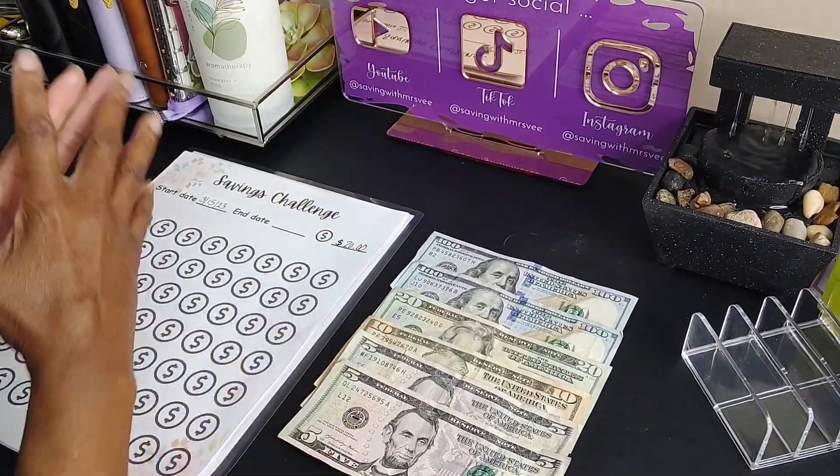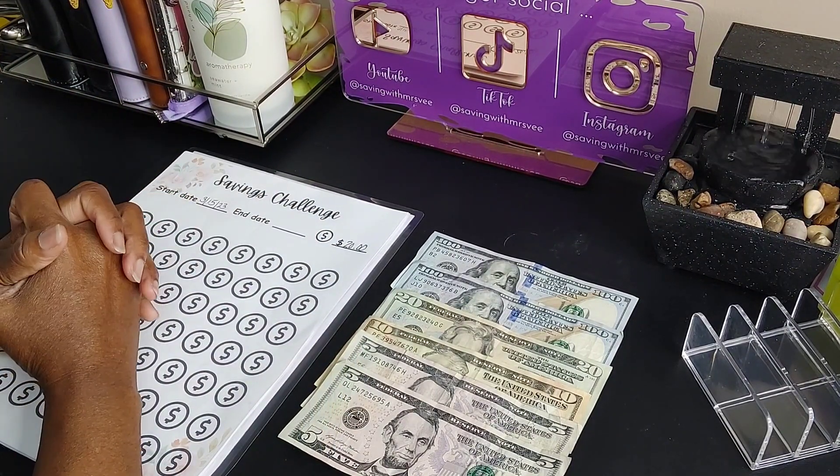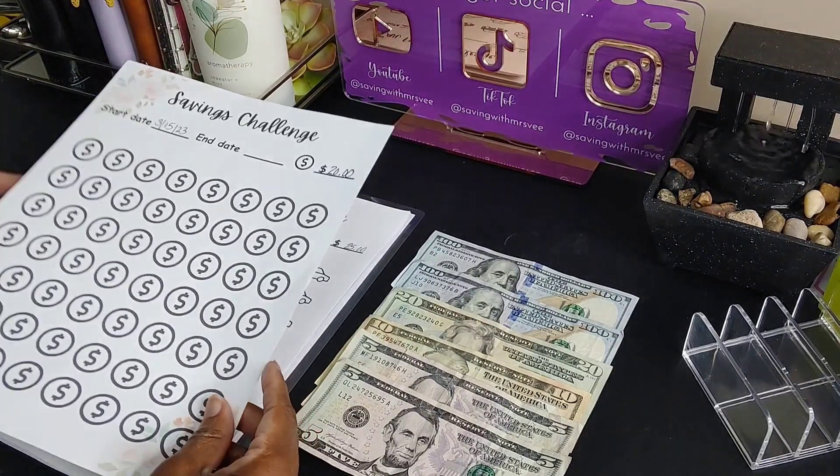Hey guys, welcome to my channel! How's everybody doing today? In today's video we're gonna do bi-weekly savings challenges. So we're gonna go ahead and get started — this is a new challenge I will be starting.